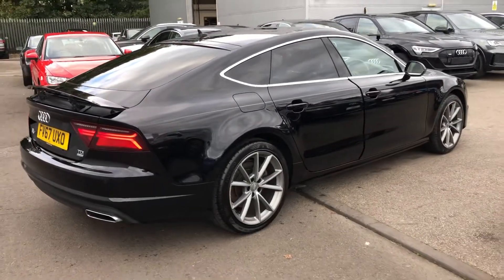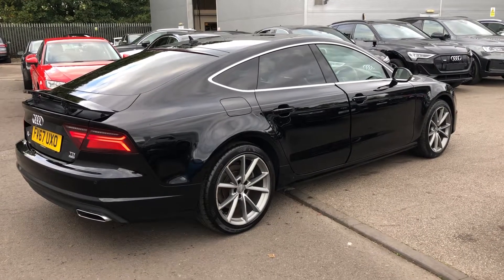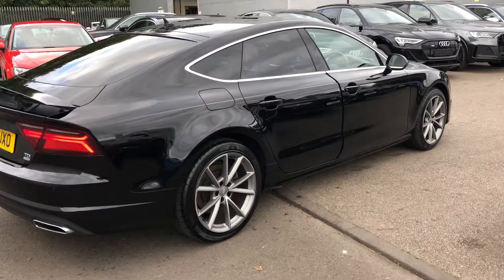Now this is an Audi Approved Used vehicle, so you will get a minimum of one year's warranty and one year's roadside assistance from the manufacturer.